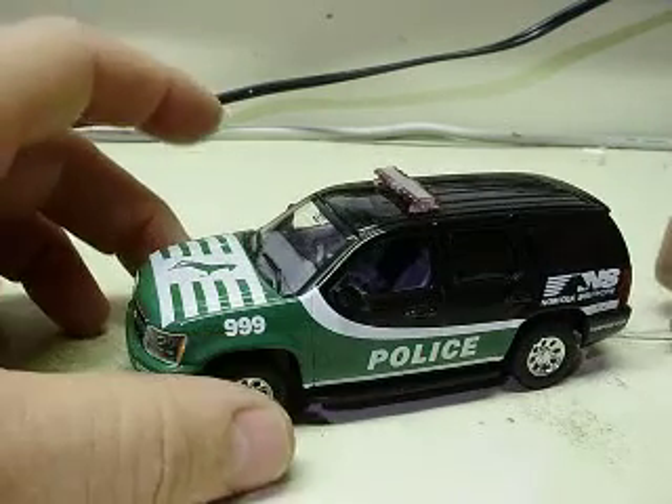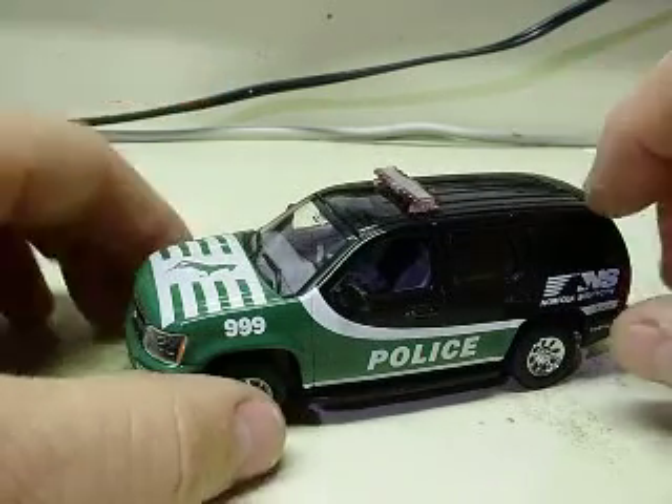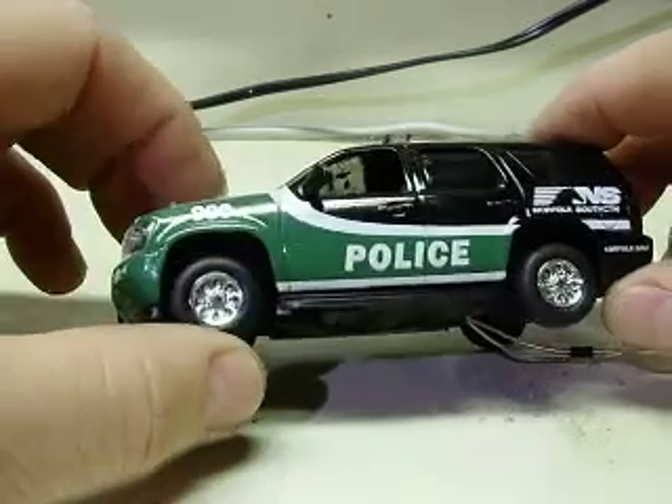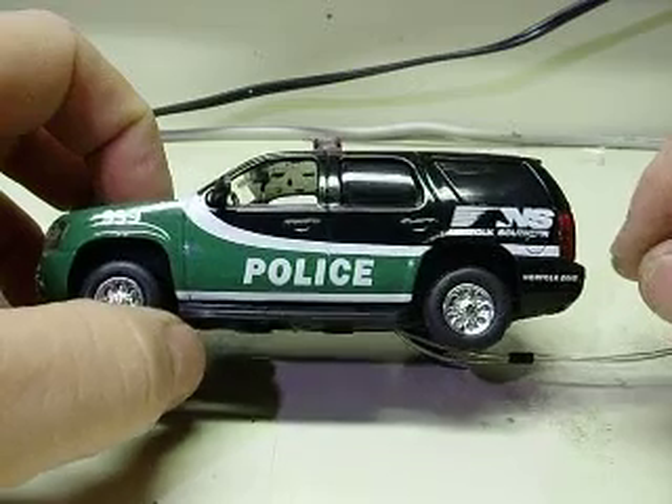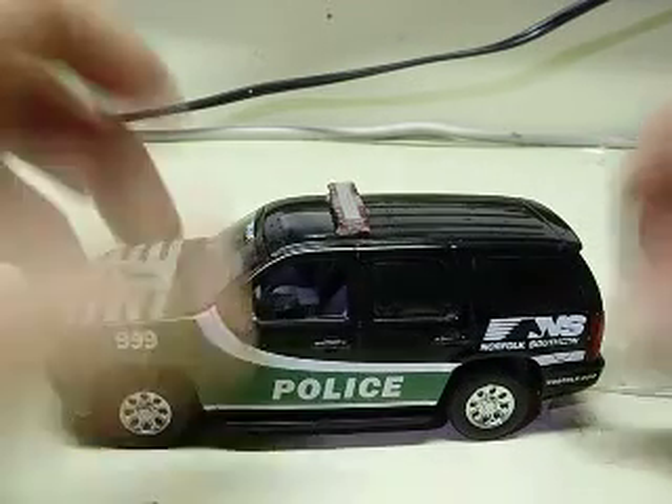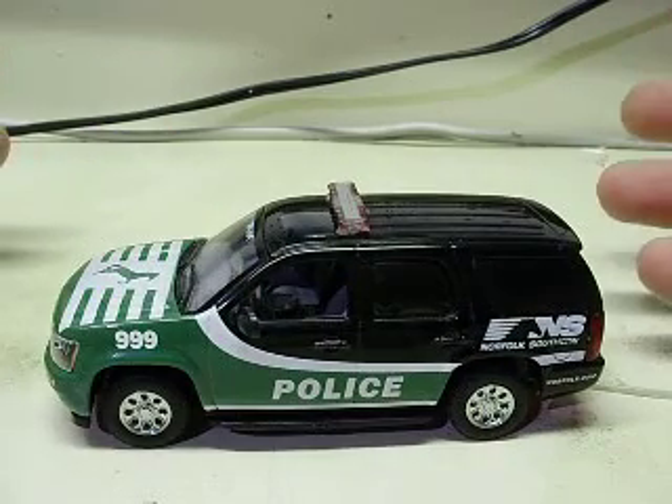1/43rd scale First Response Replicas Chevy Tahoe, painted and decaled with a Norfolk Southern — I don't know if you call it a train company.